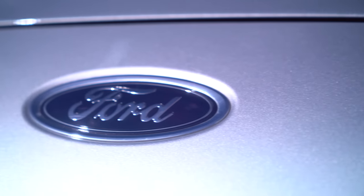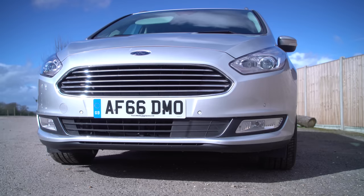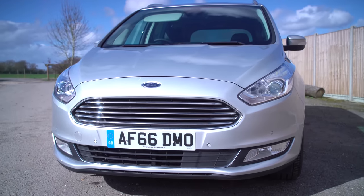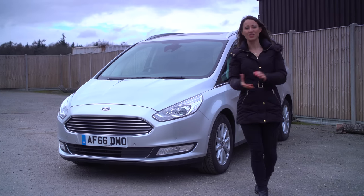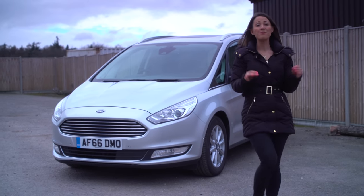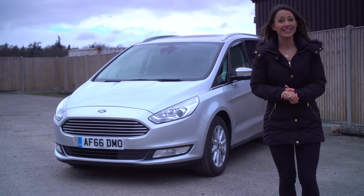The Galaxy is a supremely capable family MPV that we'd recommend over its direct rivals. But if you don't regularly carry seven passengers, you might be better off with the smaller and cheaper Volkswagen Touran or a large SUV. For plenty more on the Ford Galaxy, head to whatcar.com, and never miss another video by clicking subscribe.